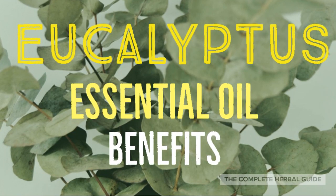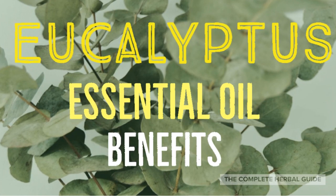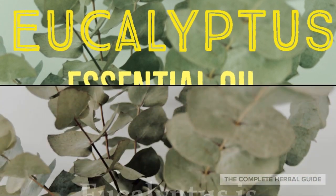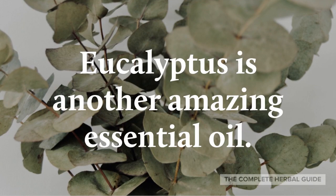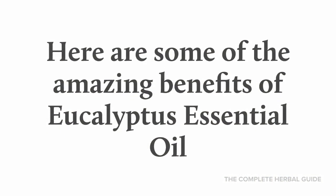Hi, this is Stacey Chalemi from the Complete Herbal Guide, and today we're going to learn about the benefits of eucalyptus essential oil. Eucalyptus is another amazing essential oil. Here are some of the amazing benefits of eucalyptus essential oil.